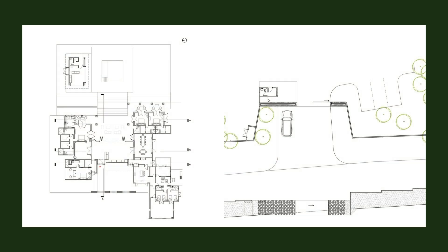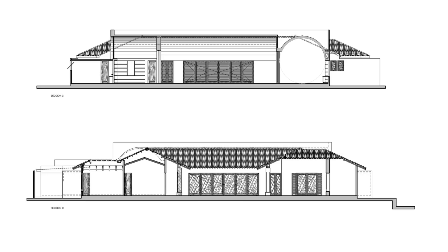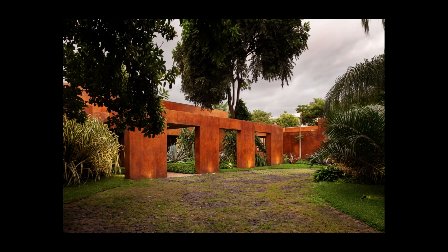Each project must look for a particular distinctive, and this was not the exception. CASA FT had the opportunity to carry this unique combination of textures and materials throughout almost every room of the house, from the main entrance to the library, from the dining room to the back of house.